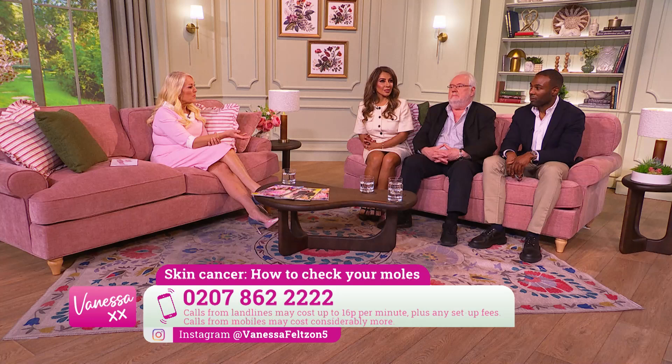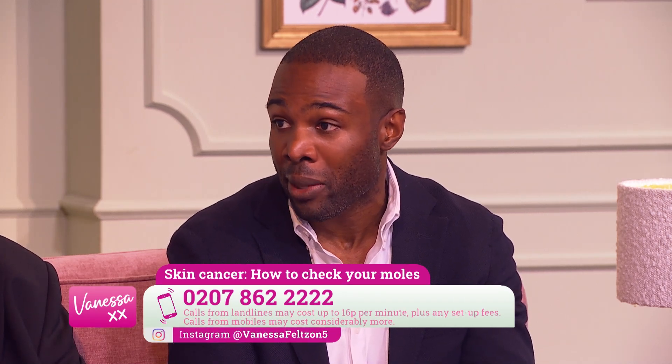Melanoma is the third most common type of skin cancer we see in the UK. It's a type of cancer that arises from the pigment-producing cells in the skin. It can manifest as new moles or develop within existing moles. As dermatologists, it's the type we're most concerned about because it has the potential to spread to other areas and is potentially life-limiting — around 2,300 people a year lose their life to melanoma.